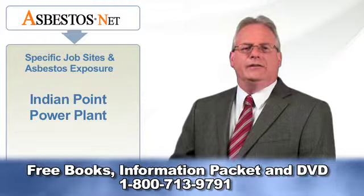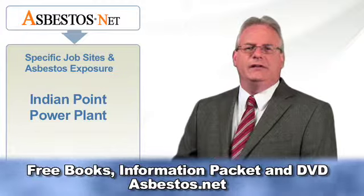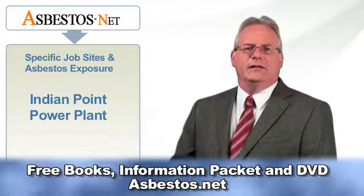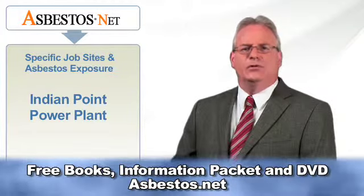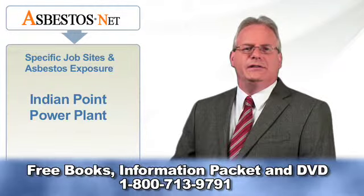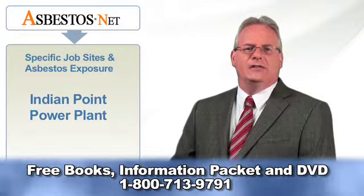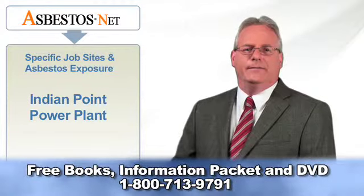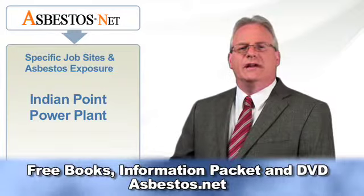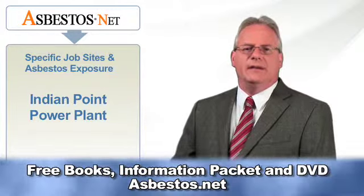Any industrial hot process in operation between the 1920s and the mid-1970s used asbestos-containing insulation. Most nuclear power plants, including Indian Point, were built in the 1960s and 1970s. Their construction didn't use pounds of asbestos, but tons of it. Many buildings housing nuclear power plants are built of transite, a concrete that contains asbestos fibers.